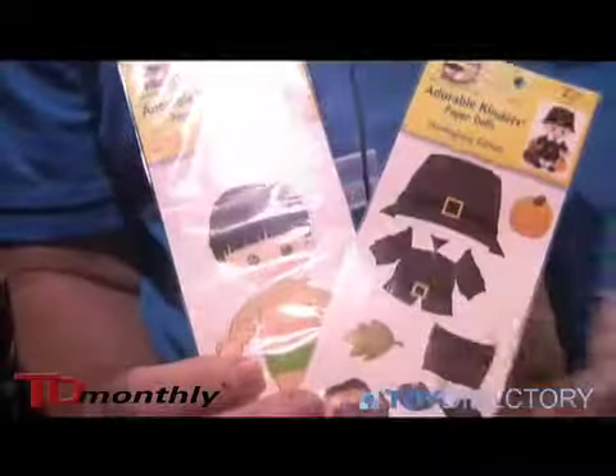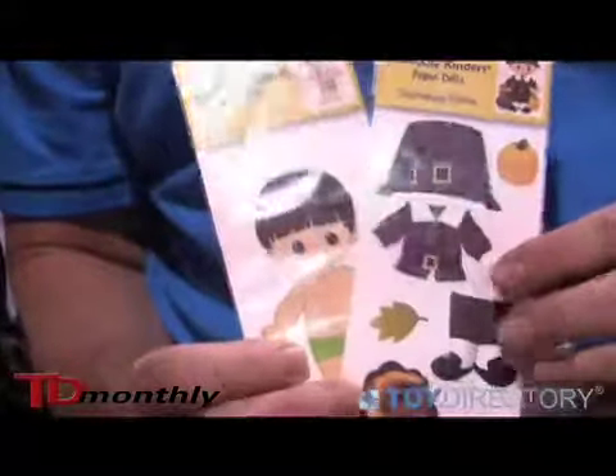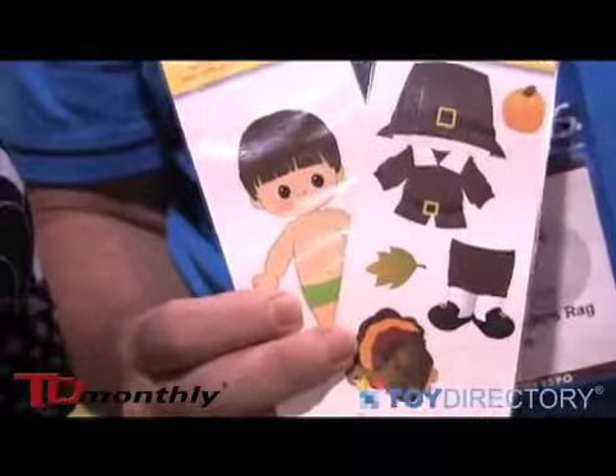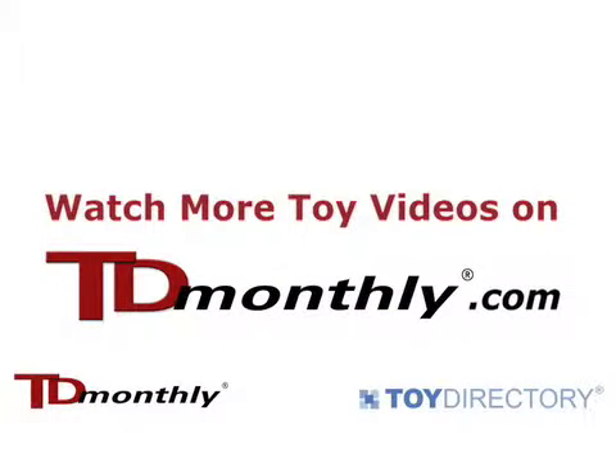They can use permanent glue or restickable glue to attach the outfits to the dowels. This is also a great thing for scrapbooking. We've got all kinds of outfits for all holidays, occasions, seasons, birthdays, doctors, dentists — everything. So lots to choose from there. Thank you.